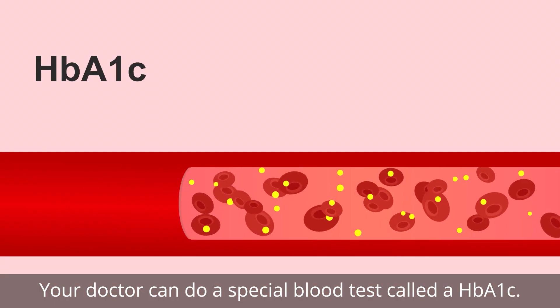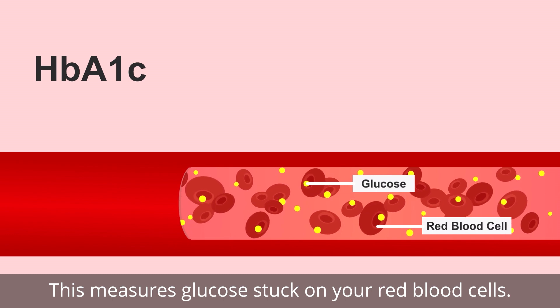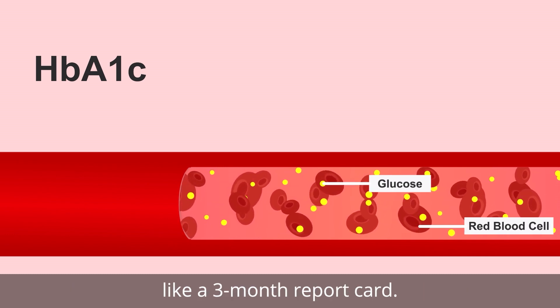Your doctor can do a special blood test called HbA1c. This measures glucose stuck on your red blood cells — it tells you your average glucose for the last three months, like a three-month report card.